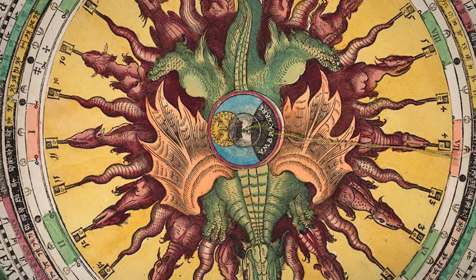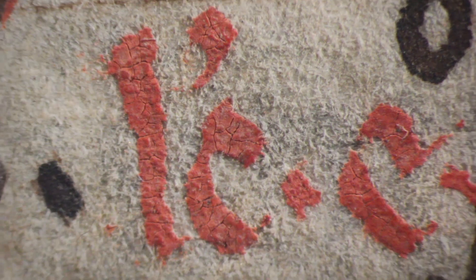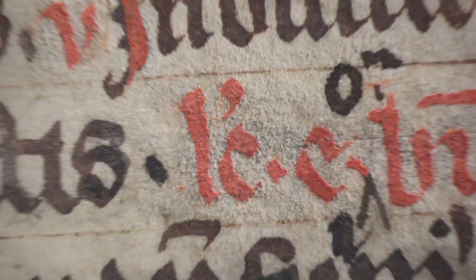From an academic research standpoint, we need to provide images that are as close to the original as possible so that they can be used as a surrogate. We're not interested in getting rid of the dust and scratches or the marks, and on parchment you can see the follicles of the skin of the animal that was used.